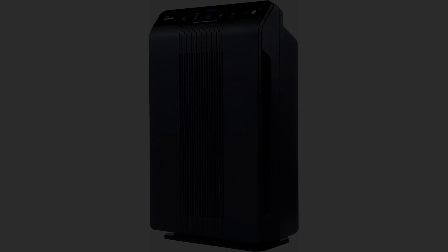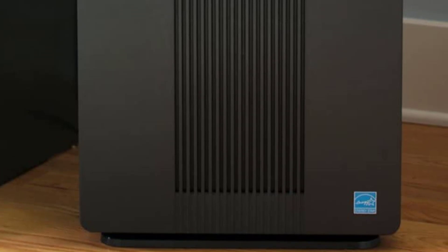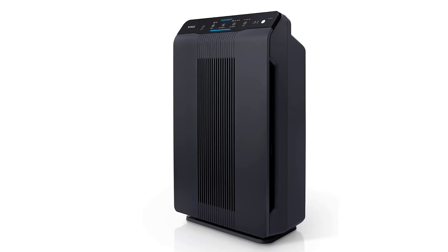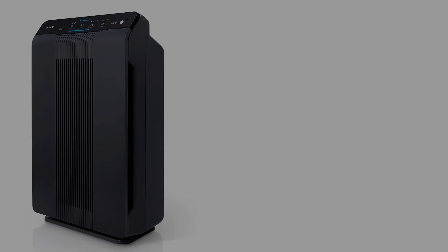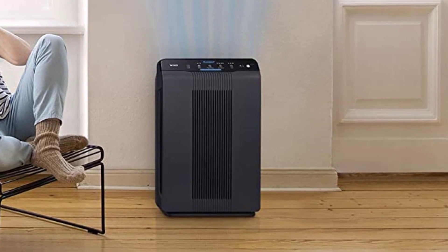Furthermore, it comes with a four-stage filtration system that makes it highly effective. The third stage is the HEPA filter, which captures almost every allergen in the air, including pollen, mold spores, dust, smoke, fumes, pet dander, and microbes. Finally, there is PlasmaWave air cleaning technology, which forms hydroxyls to neutralize microbes and viruses. The only setback is that its sensors aren't always accurate and the auto-mode function starts to misbehave after a while.